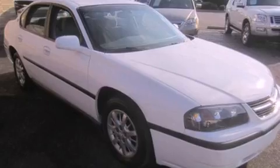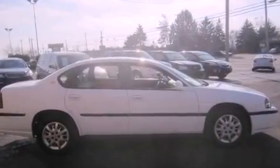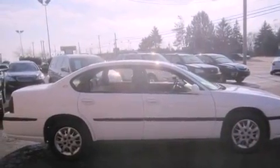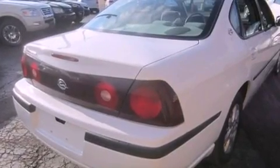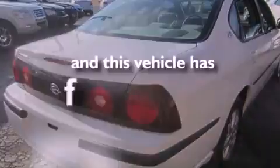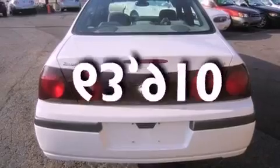All of the following features are included: air conditioning, cruise control, full-power accessories, a passenger-side airbag, rear-seat child-proof door locks, and this automobile has fewer than 64,000 miles on the odometer.